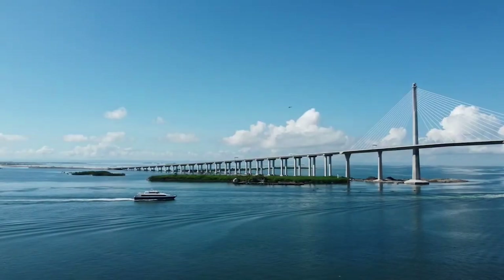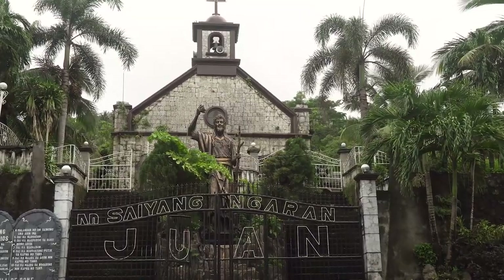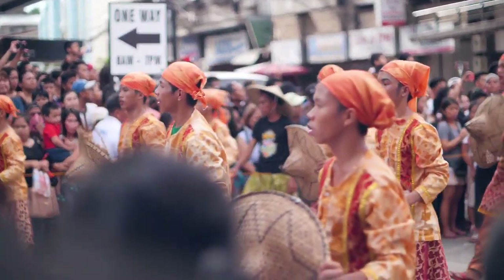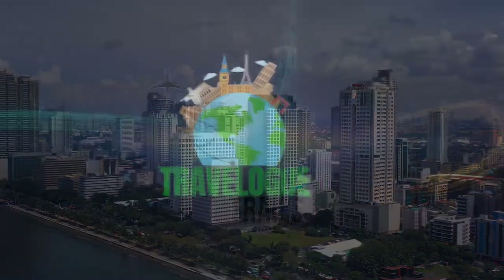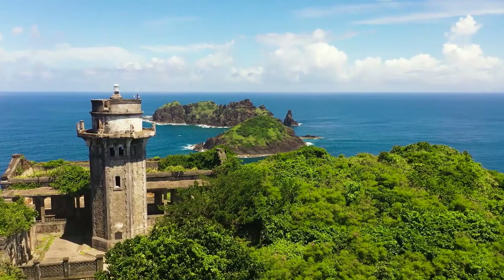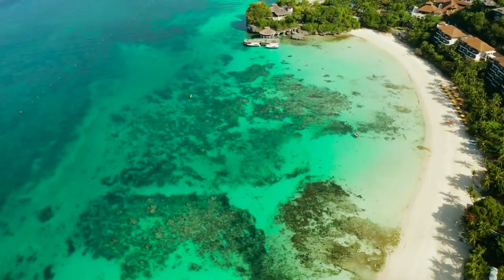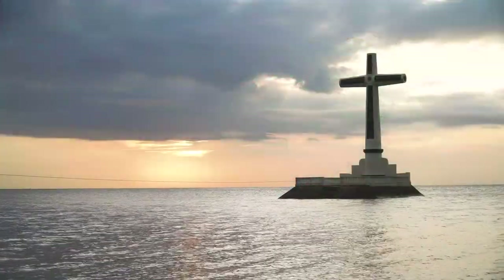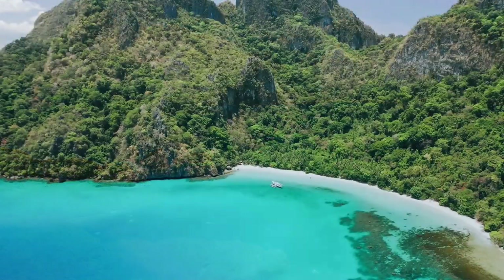Do you want to explore ancient fortresses, centuries-old cathedrals, and historic landmarks that shaped a nation? Would you love to immerse yourself in the vibrant culture and energy of one of the Philippines' most beloved cities? Welcome back to Travelog Trails. Today, I'll be taking you through the very best of Cebu — from breathtaking natural attractions to fascinating historic sights and lively city adventures, giving you an insider's look at this amazing island paradise.